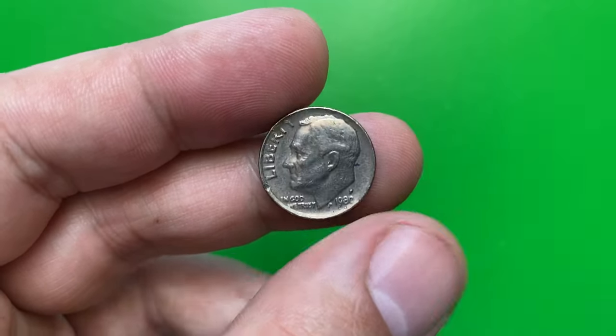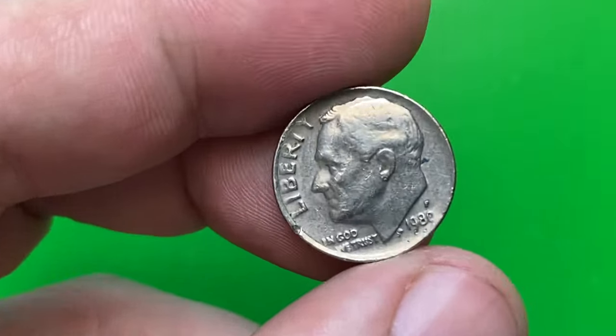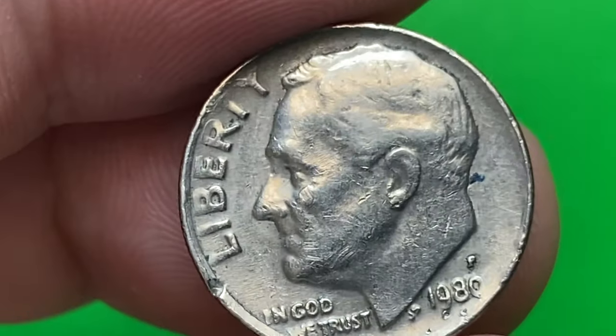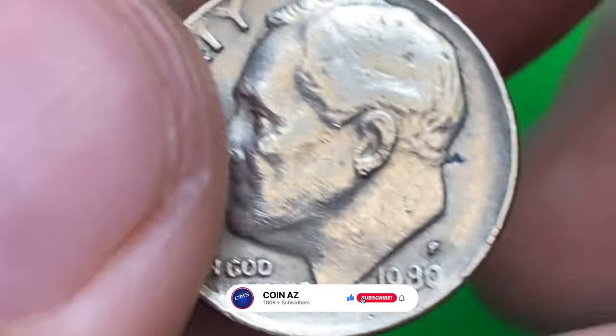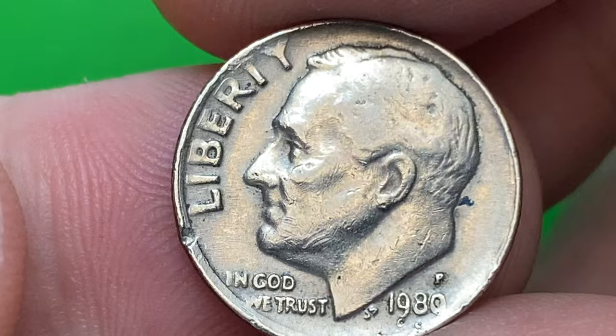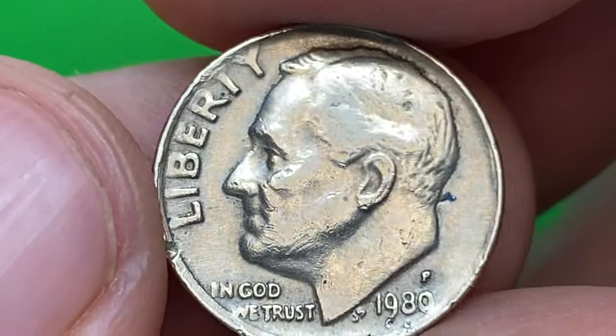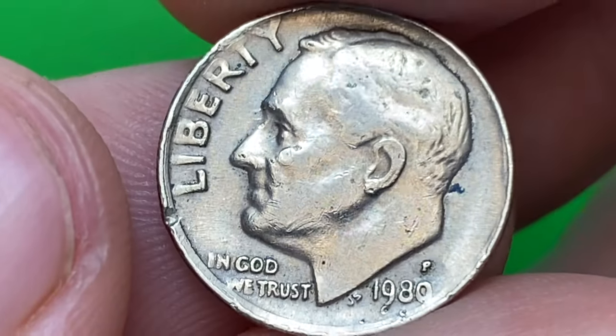Hey everyone, welcome back to the numismatic channel. This is a circulated 1980-P Roosevelt dime in very fine condition. By the Sheldon grading scale, most likely in VF30 condition, though I could be wrong. The coin was struck by a deteriorated die, as the lettering around and below the president's bust is not crisply struck and gradually dissolves toward the rim.